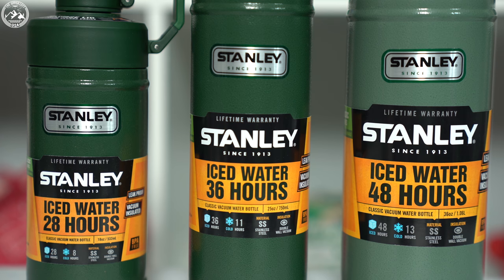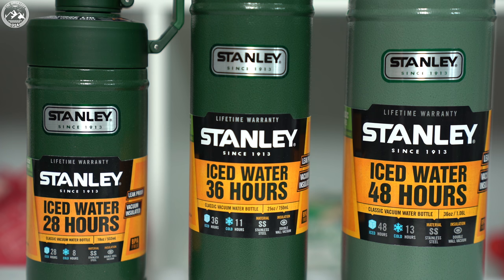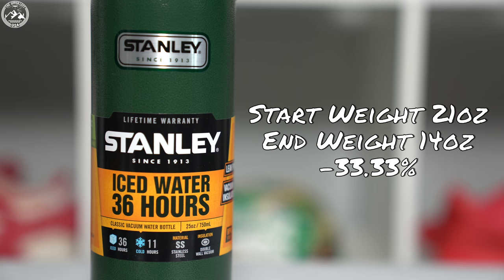Since the Stanley also claimed to keep drinks iced for 36 hours, I decided to include an ice test for this brand. I filled the bottle up with ice, measured the weight, left the bottle for 36 hours, came back, dumped the melted water out, and measured the final weight. This would show me how much ice had melted over the 36 hour time period. From the results, over 36 hours about 7 ounces or 33% of ice had melted.